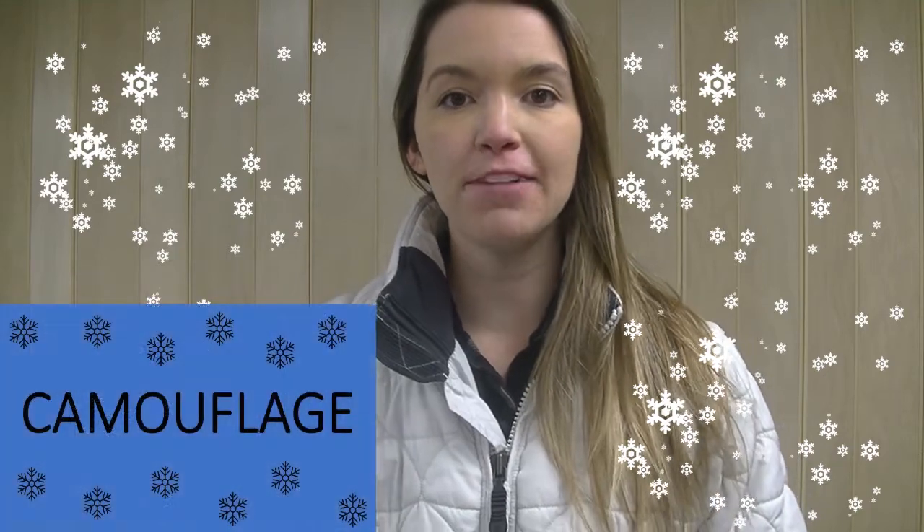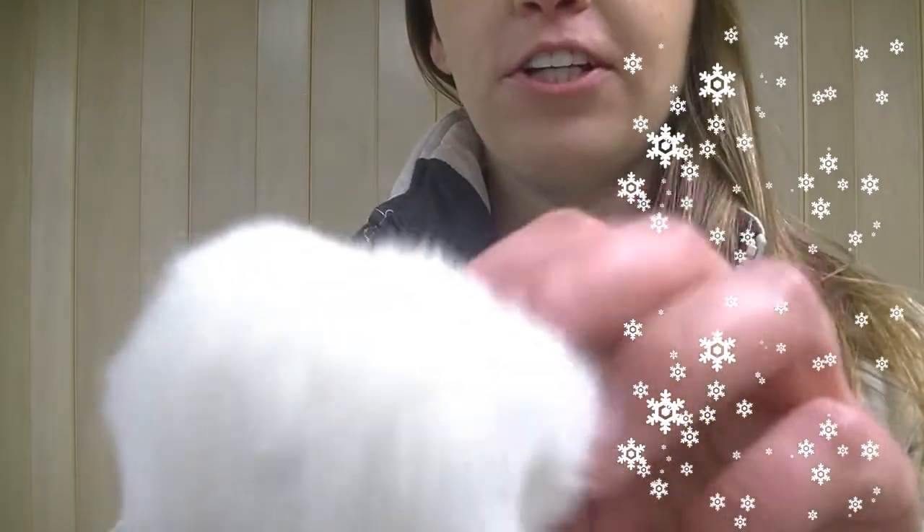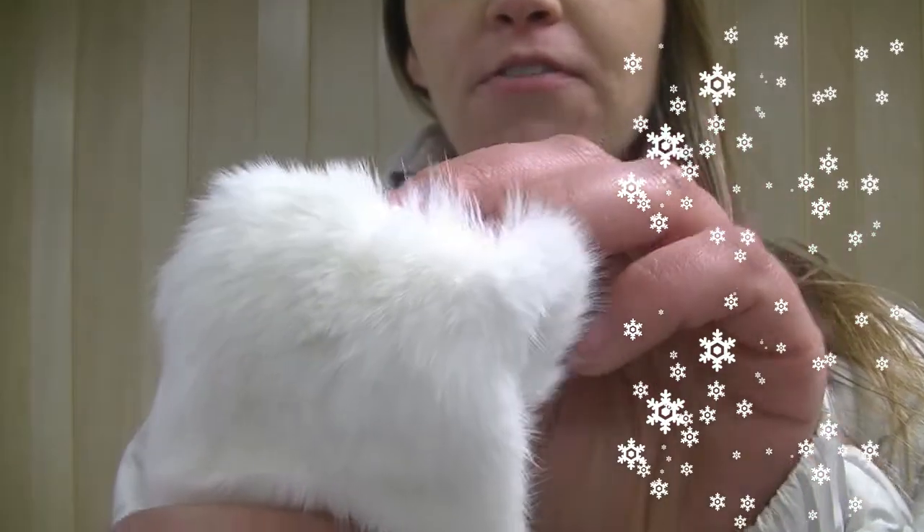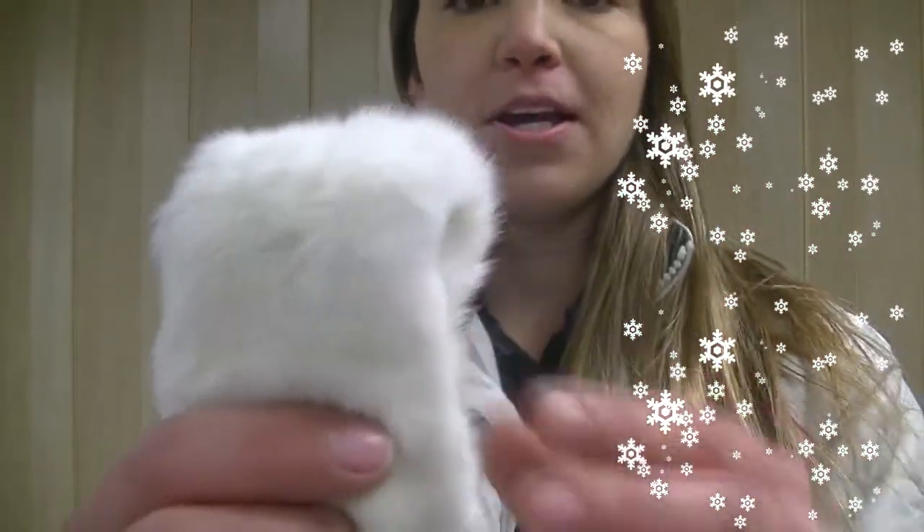The animal that uses its fur to camouflage or blend into the snow is the snowshoe hare. Here's an example of what their fur looks like — it's very white and also very thick and warm so that these animals can survive in the winter. Just like this white jacket is helping me blend into the background behind me, their fur is helping them blend into their surrounding habitat, or their home.